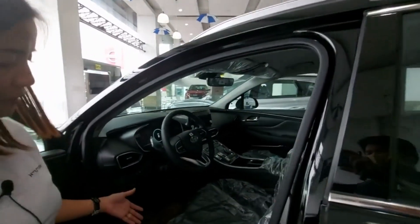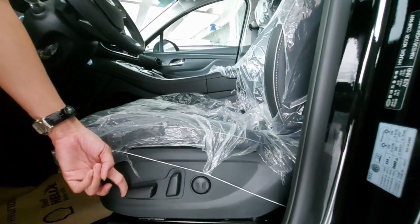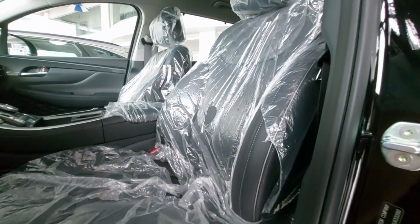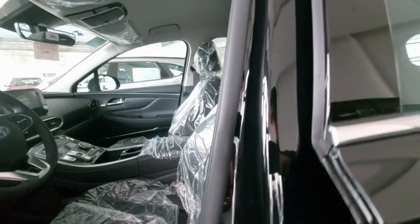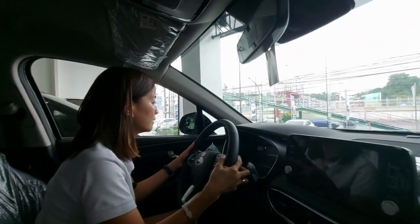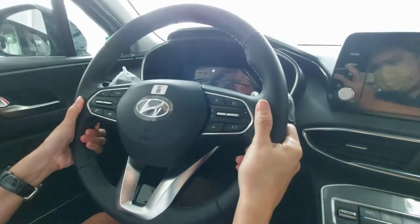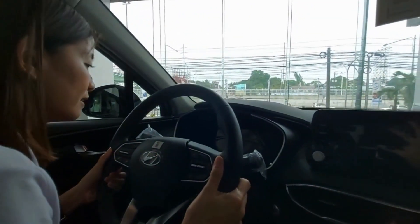For the seats, they are power seats. We have controls at the front — forward, backward, and recline. This one is for the lumbar support. You can set the seat wherever you're most comfortable. For the steering, it's leather and has paddle shifters. The steering is tilt and telescopic — you can lower or raise it, and also bring it closer or push it away, so there's an option for your preferred position.